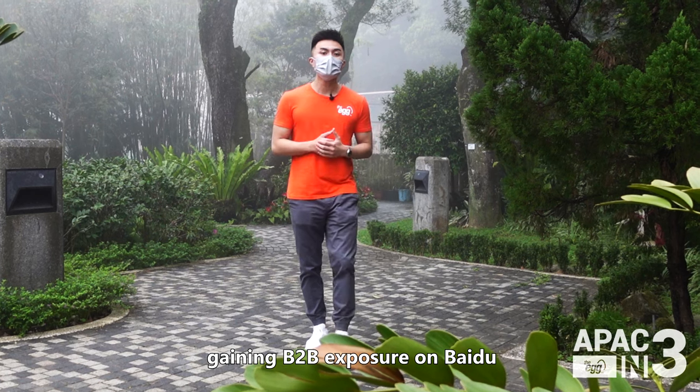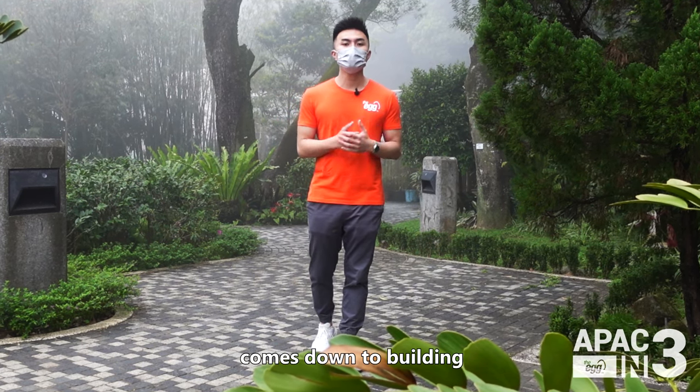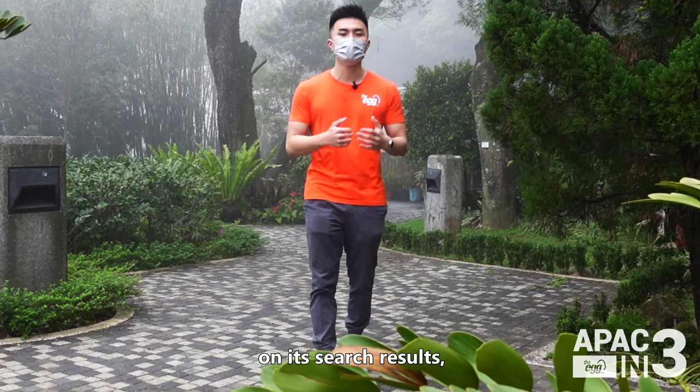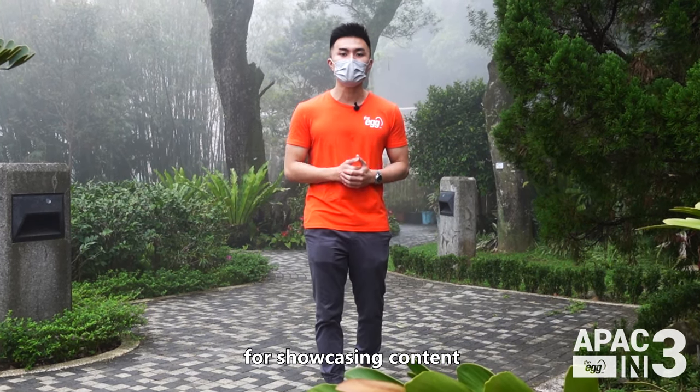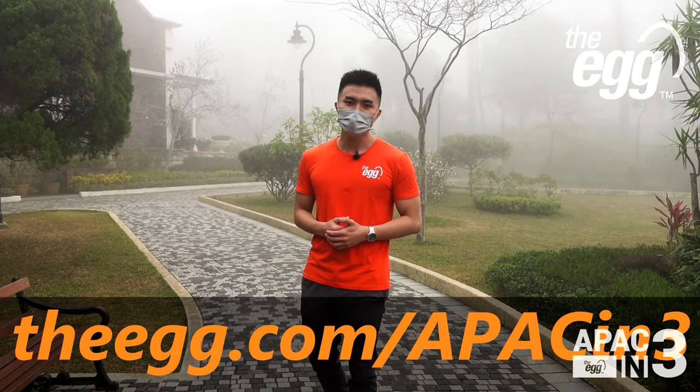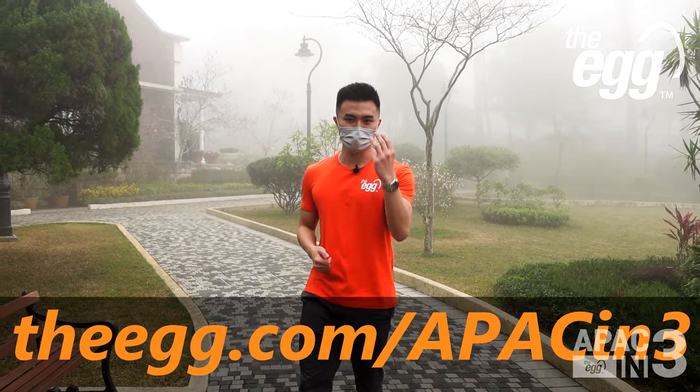Ultimately, gaining B2B exposure on Baidu comes down to building a strong brand presence on its search results, like catering to its algorithm's preference for showcasing content from its own properties. Thanks for tuning in, guys! To dig deeper, check out theegg.com/APAC-in-3.